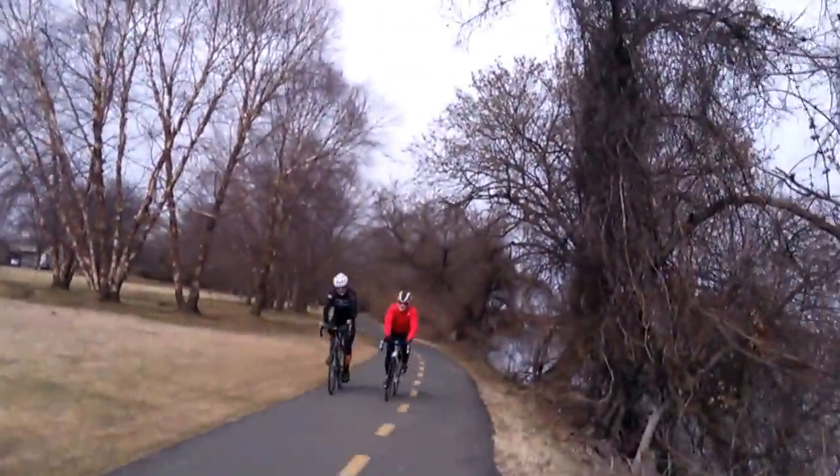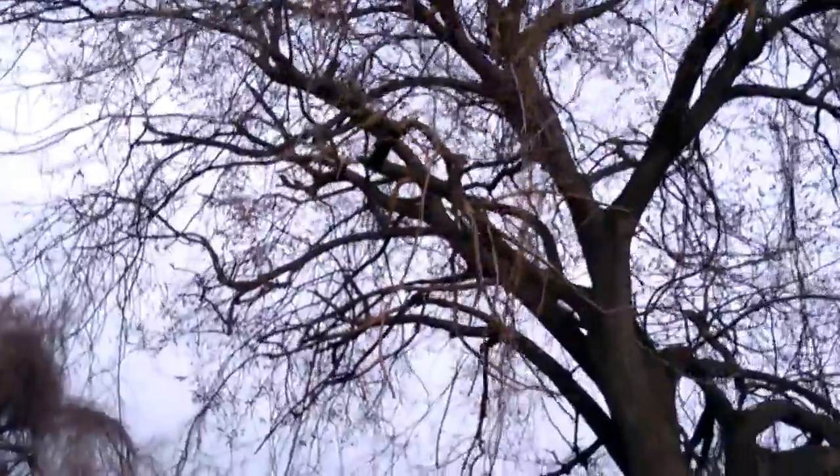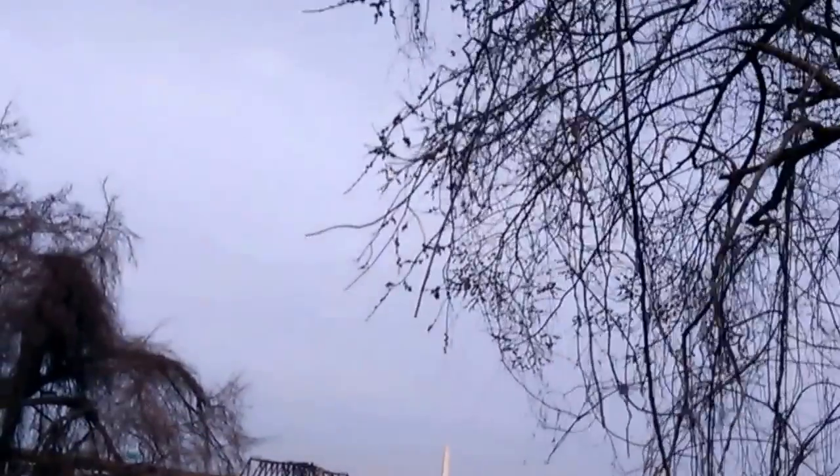There are lots of bicyclists on this trail along the Potomac. As you can see, there's no vegetation on the trees. That bridge up ahead — I think that's the Roosevelt Bridge — and there's another bridge after that which is the pedestrian bridge. We've walked about a half hour already.